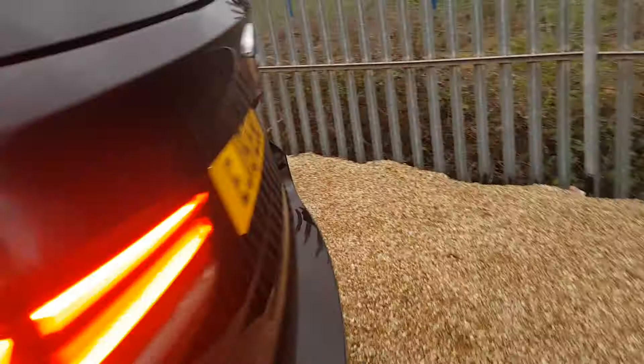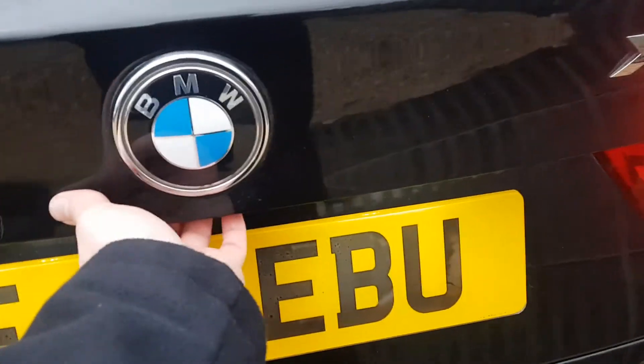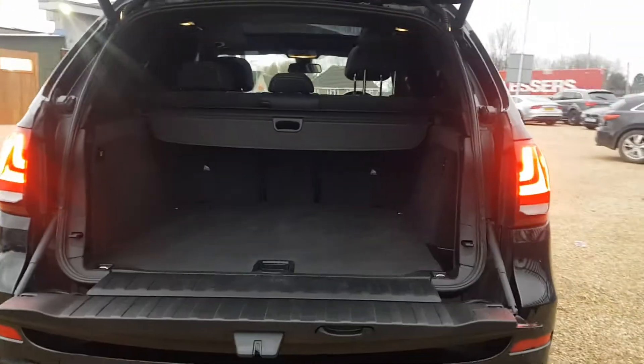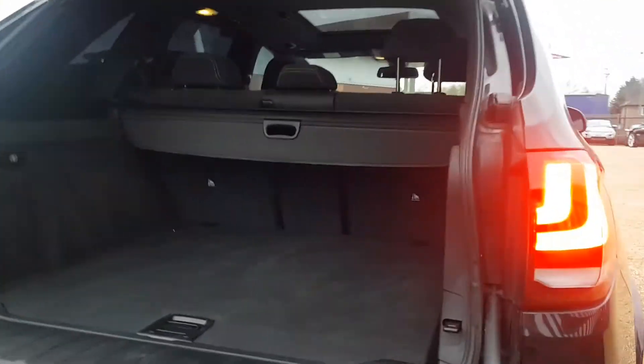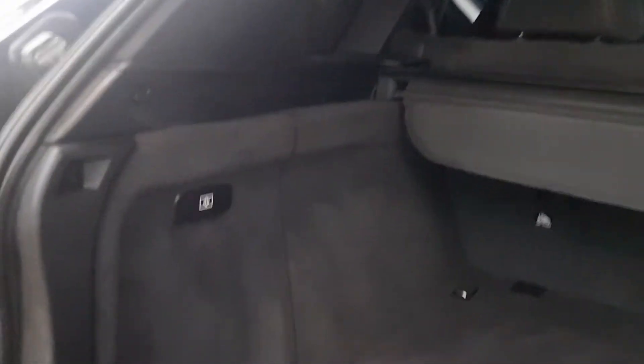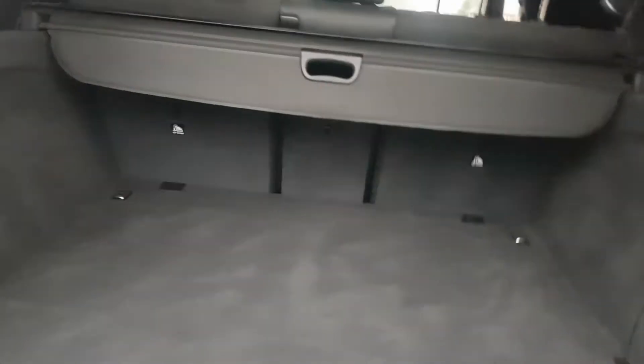Moving over to the boot — as I mentioned, we have a fully electric tailgate which opens up on its own. You've also got this section here which you can fold down, making it very easy to slide things in and out. You've got your parcel shelf there as well, your first aid kit on this side, and further storage on the other side.